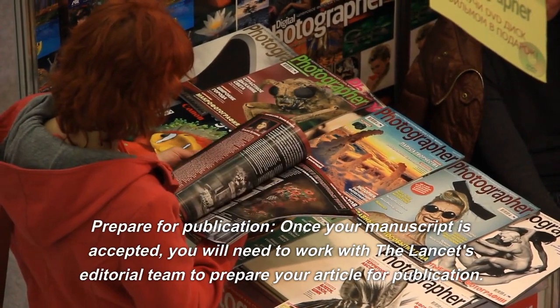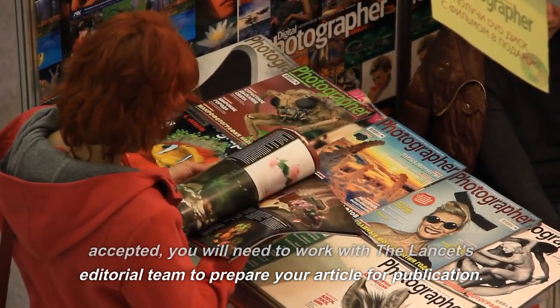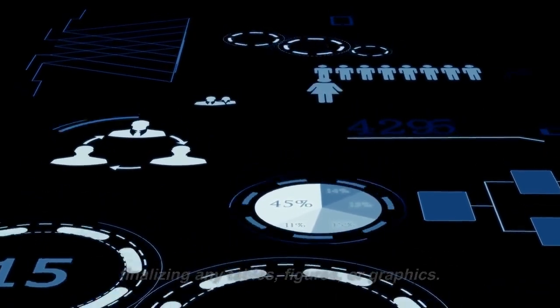Prepare for publication. Once your manuscript is accepted, you will need to work with The Lancet's editorial team to prepare your article for publication. This may include formatting, proofreading, and finalizing any tables, figures, or graphics.